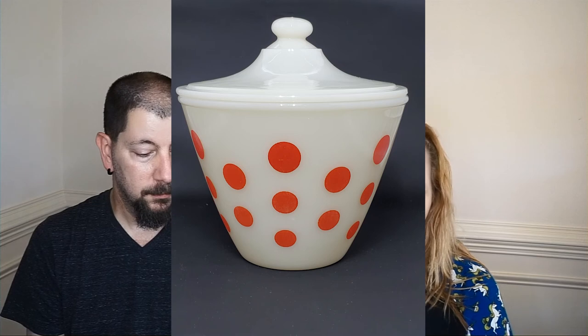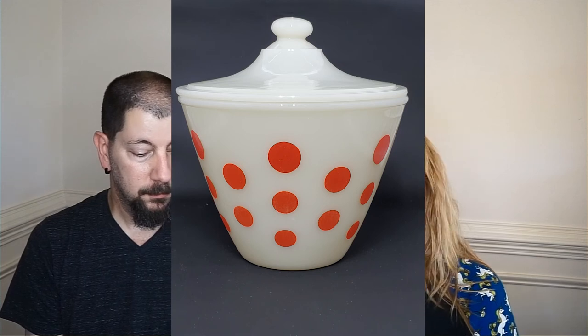Next we have a vintage Fire King red polka dot grease jar and lid. These are very rare to find. We listed it for $54, it sold for $54, and we profited $37.47.